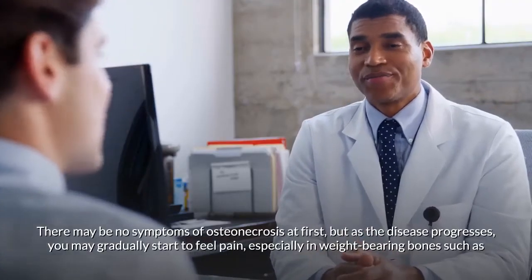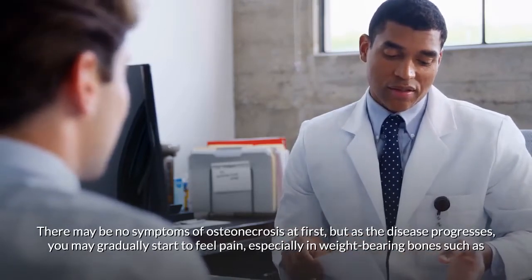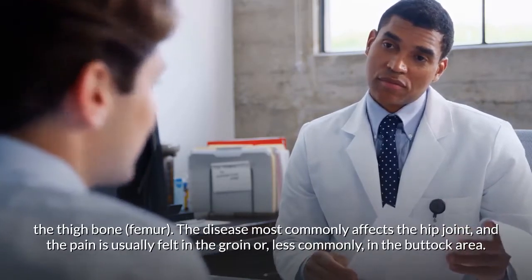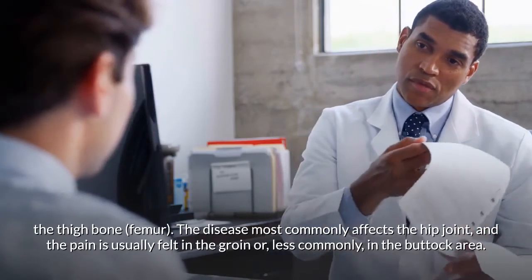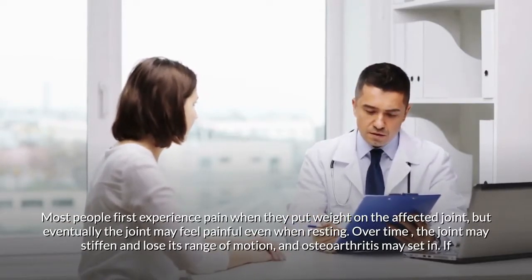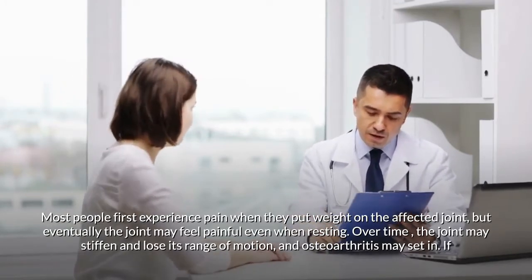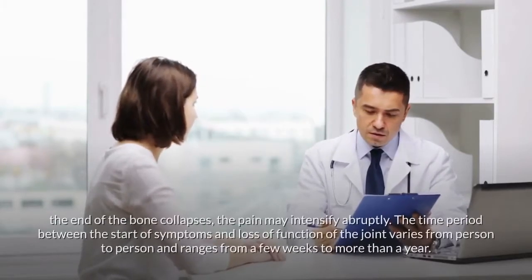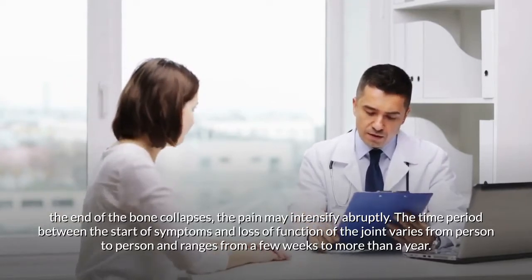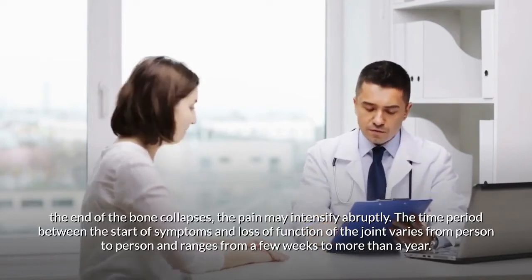There may be no symptoms of osteonecrosis at first, but as the disease progresses, you may gradually start to feel pain, especially in weight-bearing bones such as the thigh bone. The disease most commonly affects the hip joint, with pain usually felt in the groin or buttock area. Most people first experience pain when putting weight on the affected joint, but eventually the joint may feel painful even at rest. Over time, the joint may stiffen and lose its range of motion, and osteoarthritis may set in. If the end of the bone collapses, the pain may intensify abruptly. The time from start of symptoms to loss of joint function ranges from a few weeks to more than a year.